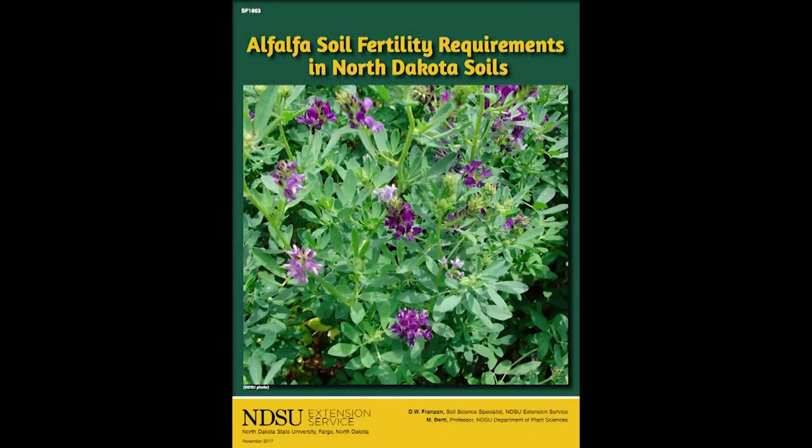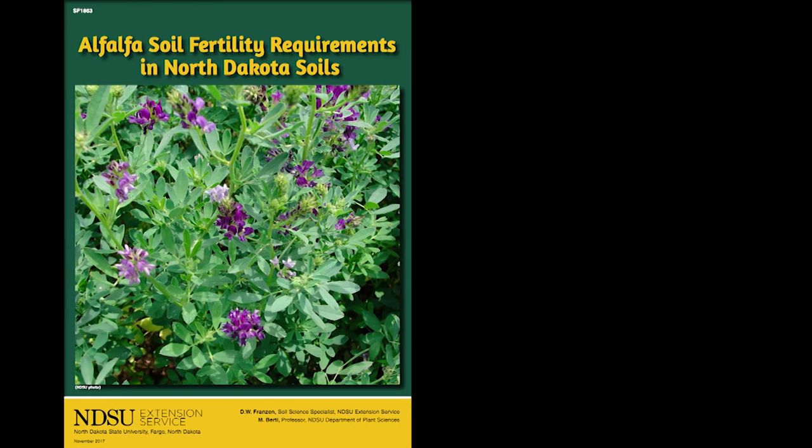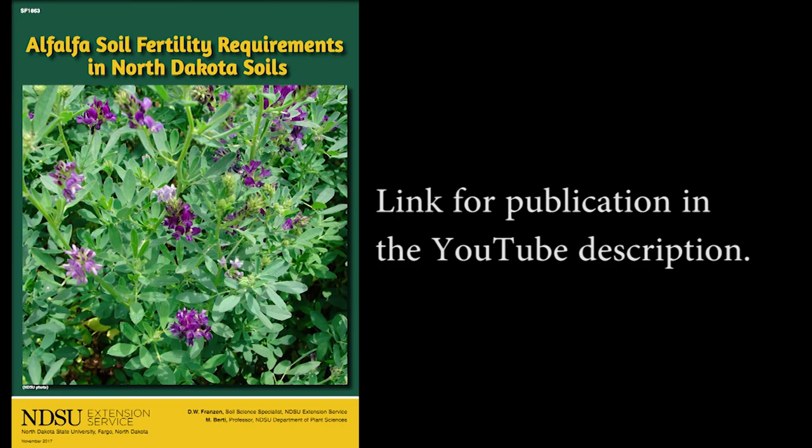That's all I wanted to talk about today. If you want more information on fertility, all the nutrients alfalfa might need, and soil testing critical levels for nutrients, Dr. Franzen and I have an extension publication and we'll provide the link at the end of this video. Thank you.